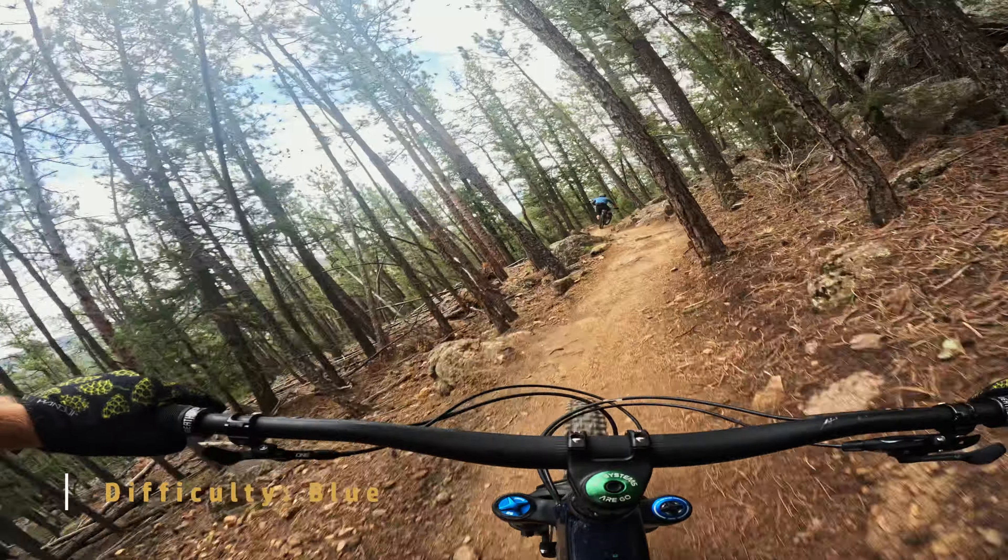The first section of this trail is all flow. There are tons of optional features if you want to get a little gnarlier, but it's also possible to just keep your tires on the dirt the whole time. That's part of the appeal of this place — many different skill levels can all ride here together.